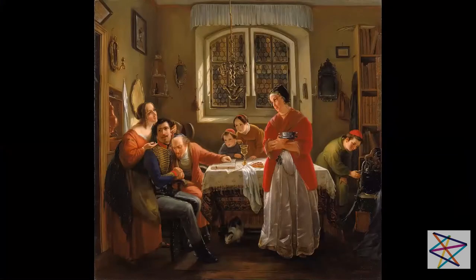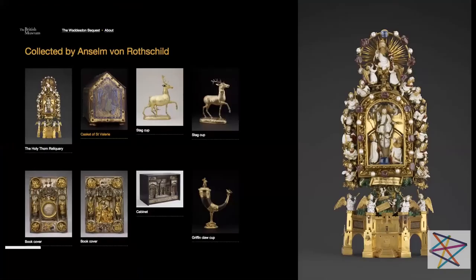Now we are looking at the website of the British Museum in London, because the most notable artworks that were in Anselm's collection are at the British Museum and form part of the Waddesdon Bequest, which has a dedicated display there. It's a treasure trove of 300 precious gold and silver objects, some purchased by Anselm, others by his son Ferdinand, who continued the collection and eventually bequeathed it to the British Museum when he died. The most famous piece purchased by Anselm himself is the Holy Thorn Reliquary, made in about 1400 for a French Duke and then entered the collection of Charles V.